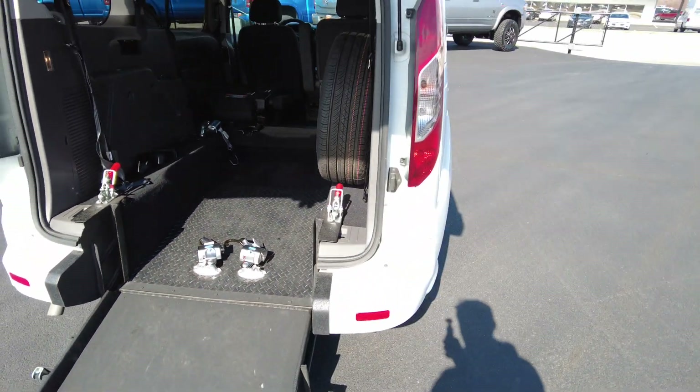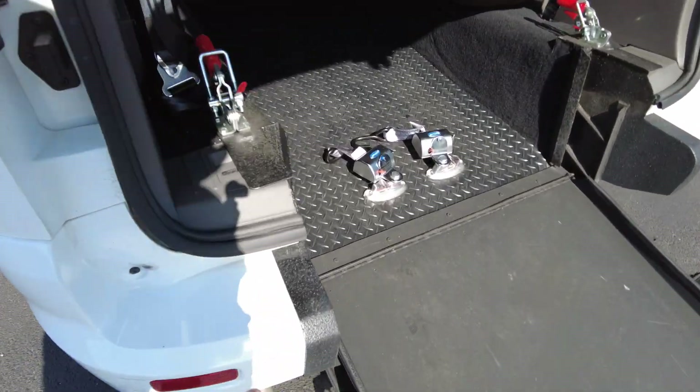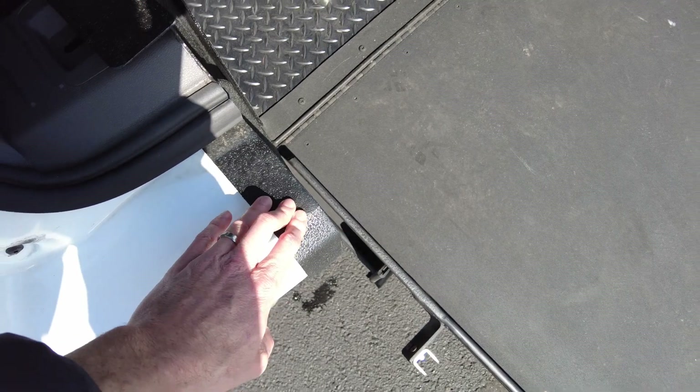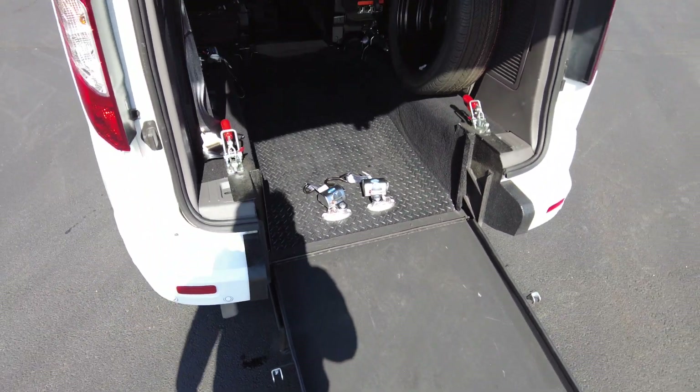ATS is the converter on this — we partner with them for our new conversions. They do wrap their bumpers with a ceramic metal-coated wrap, so if you happen to come up here and bump it with your chair, it's going to protect that bumper.